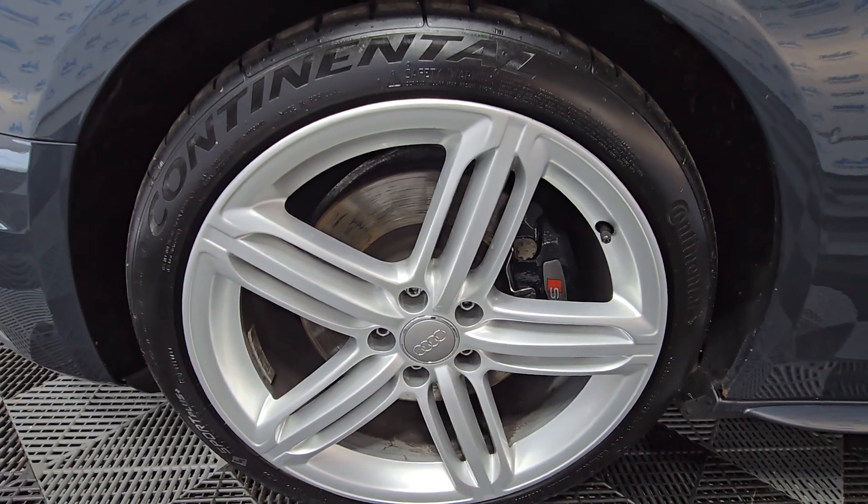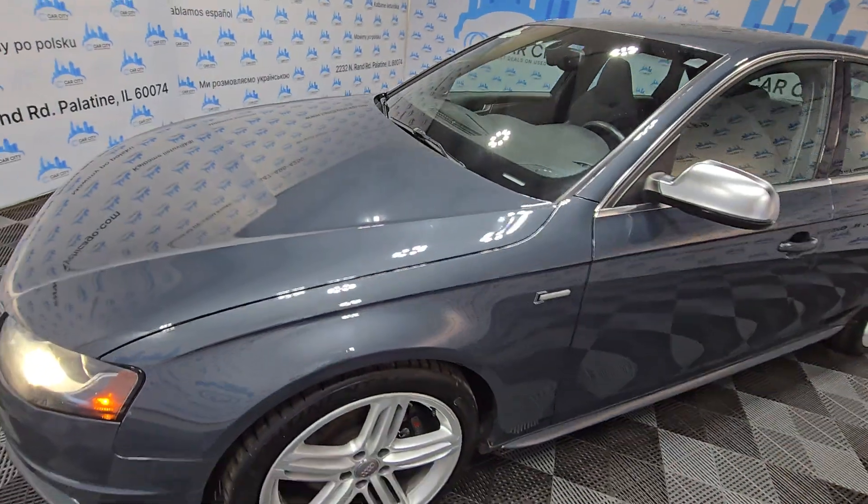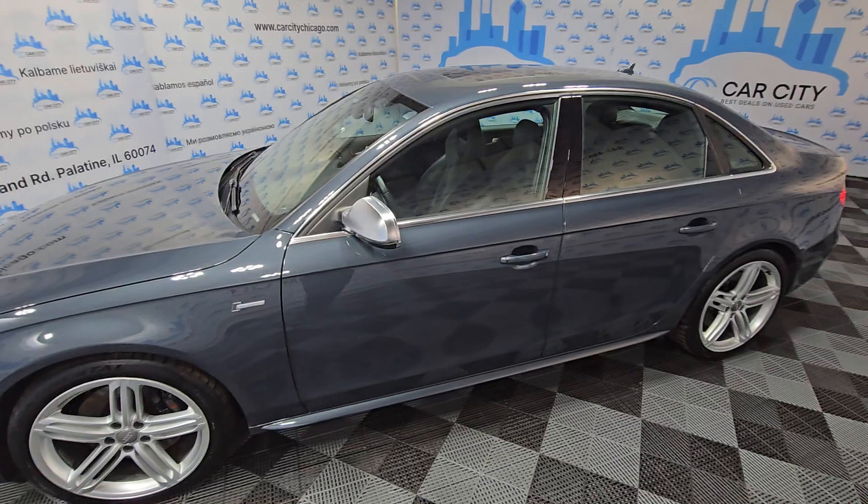Rims are in great condition with Continental tires — there is tread there. Very hard to find these clean units. Let's look inside.